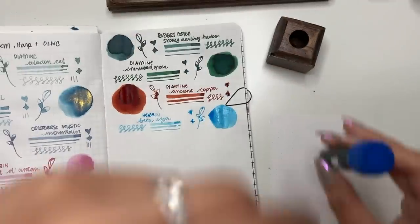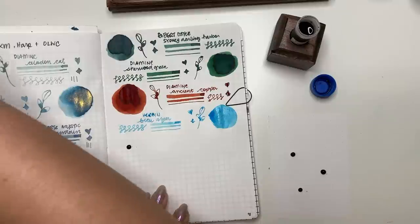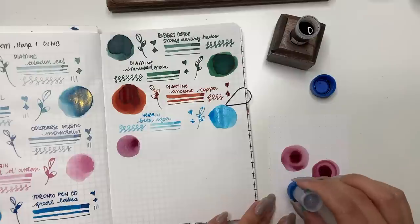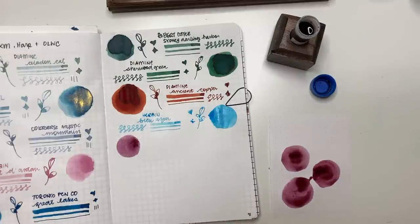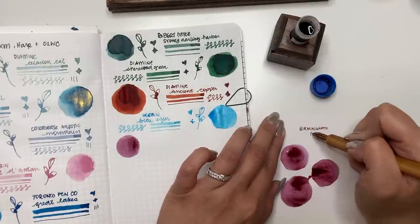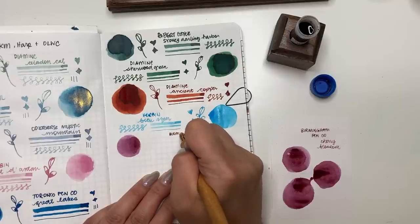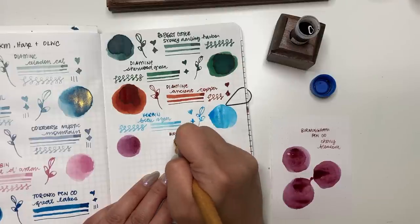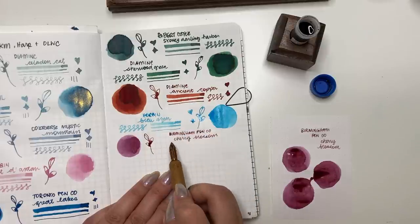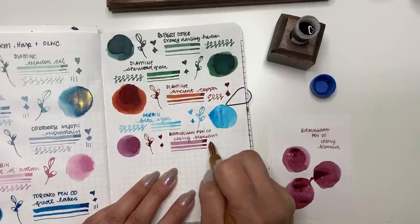Next we have Birmingham Pen Co Cherry Blossom — and why did I choose this one? You're going to see shortly why. Isn't it pretty? It reminds me a little of Sailor Shikiori Yozakura. I really like this kind of darker pink. I never thought I'd say it, but I do like pinks and purples. Birmingham Pen Co inks seem to run quite wet, but this one hasn't feathered on the paper. You can see how well it shades on the Tomoe River paper — beautiful! I'm excited for this one.